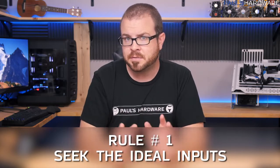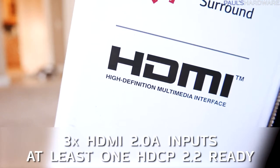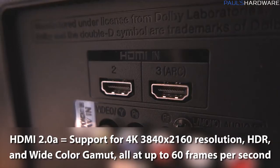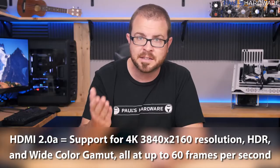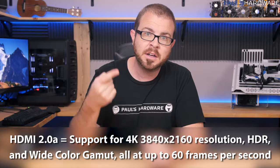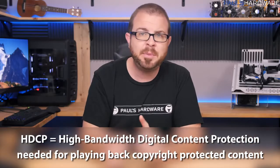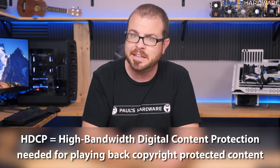Rule number one: seek the ideal inputs. For most people this means at least three HDMI 2.0a inputs, with at least one that is HDCP 2.2 ready. HDMI 2.0a will give you support for 4K (3840x2160) resolution as an input, also HDR, wide color gamut, and all of that at up to 60 frames per second.